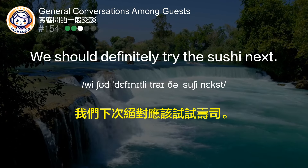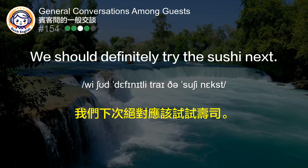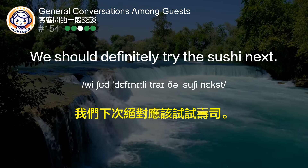我们下次绝对应该试试寿司。 (We should definitely try the sushi next time.)